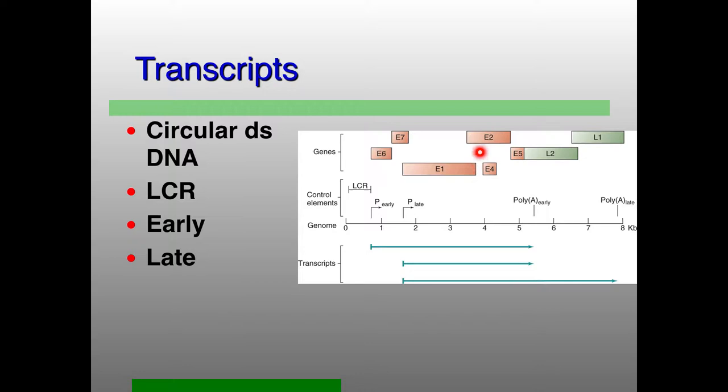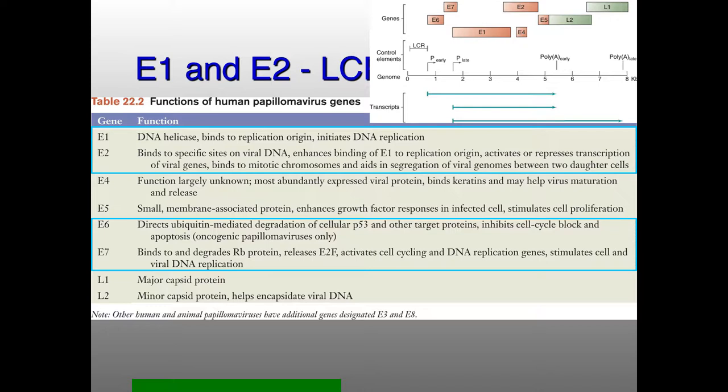LCR — the long control region — is the equivalent of that intergenic region. That's where all of the cellular transcriptional regulatory proteins bind to give you your early promoter-driven transcripts, and later also where you have the binding of the viral regulators of transcription. E1 and E2 are most important for replication. E7 basically interacts with RB and stimulates the cell cycle, but it also turns on P53, so you need E6 to turn off P53.